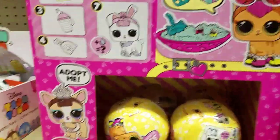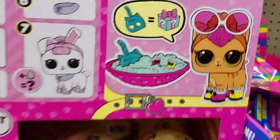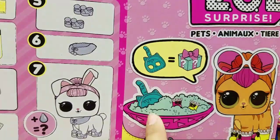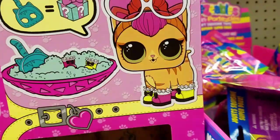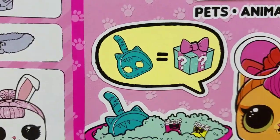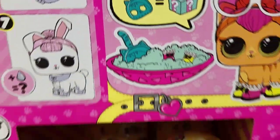So maybe my mom can be a customer. And Dora, do you want to buy your own LOL? These are so cute. I hope I get the cat — look at the little litter box and the little litter scooper, that's so cute. And there's a surprise in the litter if you get a cat. Here's a turtle too.